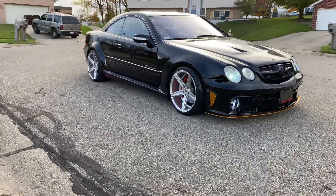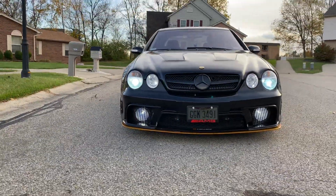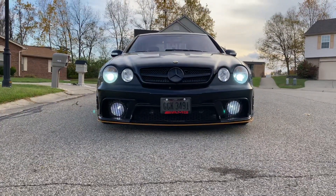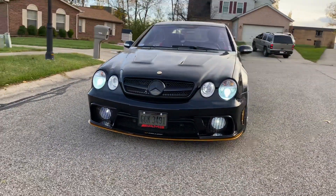If you can't tell, I've done an upgrade to the fog lights. Those are some big fog lights — that's the look right there.